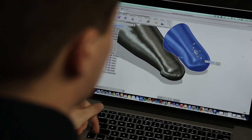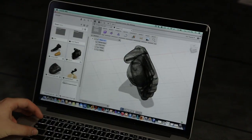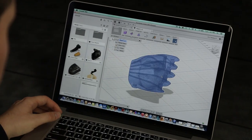We've worked on prosthetic hands. We 3D scanned the student, imported it, then pulled and made a cap for his hand.